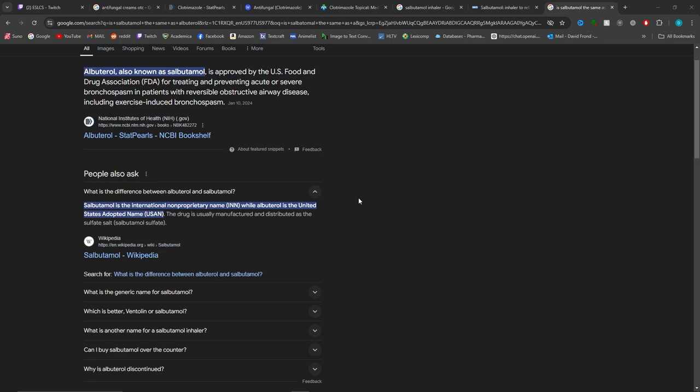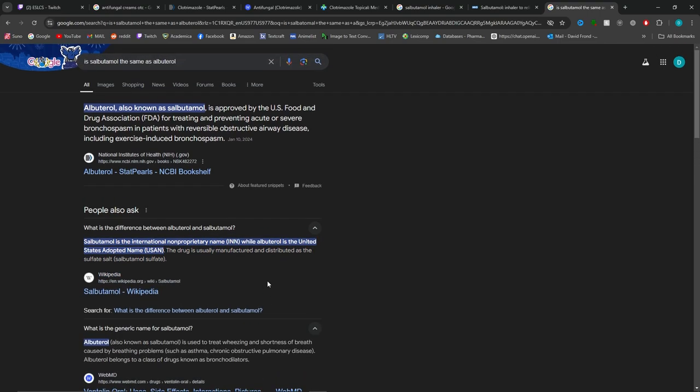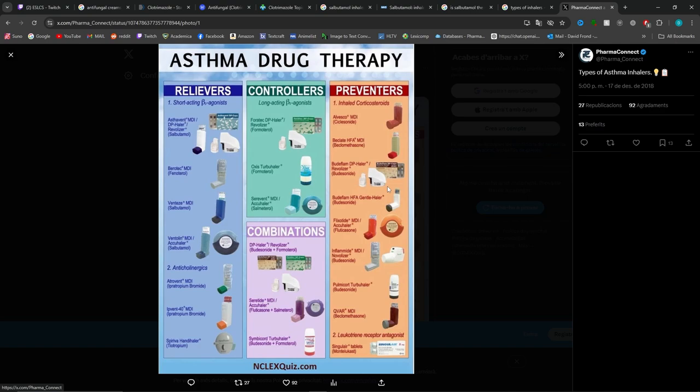Let's take a look at this inhaler. Salbutamol is actually the same as albuterol in the United States — it is just the international non-proprietary name. So we're essentially looking at albuterol. There are different types of asthma inhalers; they don't all do the same thing. Some are relievers and some are controllers. Relievers are short-acting — you use them when you need them, like when your asthma flares up during sports.